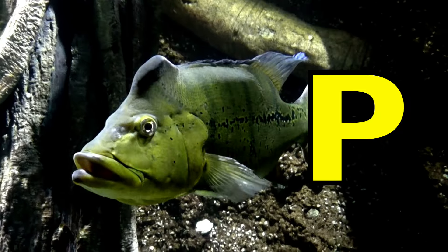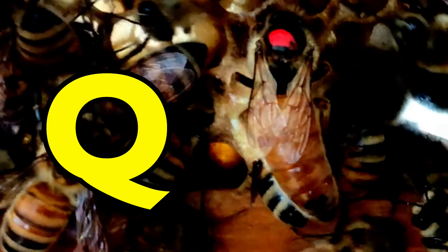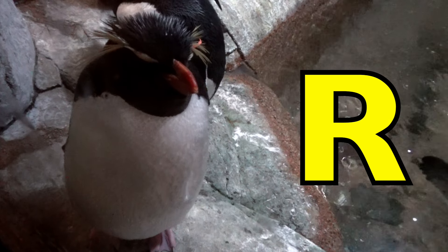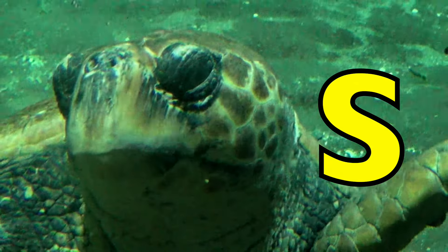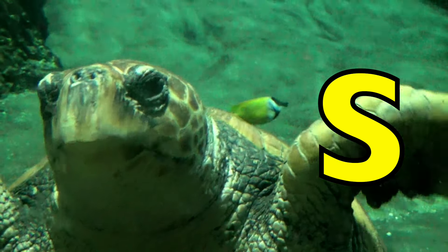P is for Peacock Bass. P, P, Peacock Bass. Q is for Queen Bee. R is for Rockhopper Penguin. Rock, Rock, Rockhopper Penguin. S is for Sea Turtles. Sea Turtles.